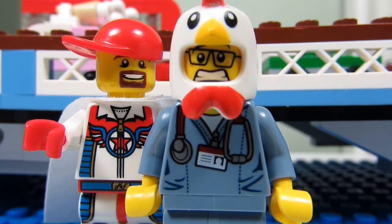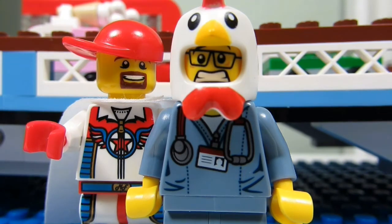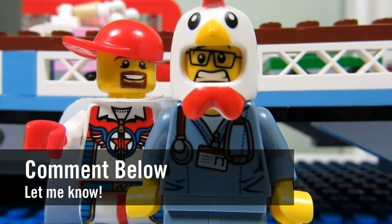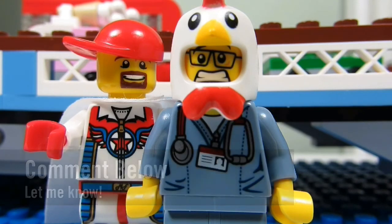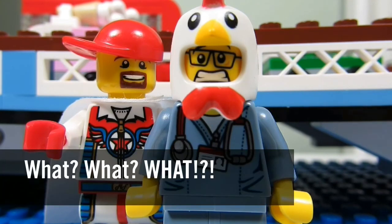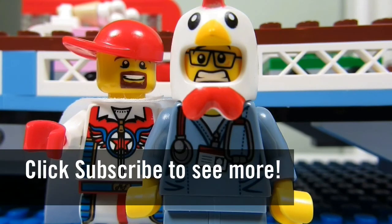Number five: the AT-AT. The AT-AT set number 75054 will be released on August 1st in Canada. I don't have an AT-AT in my LEGO Star Wars collection yet, so this set is a must-have. Like the Cantina set, I'm probably going to wait for it to go on sale. My question to you guys: what are your top five sets on your wanted list? Comment below and please keep sending me LEGO-related questions. This concludes another episode of What What What — thanks for watching, see you in another video, bye!